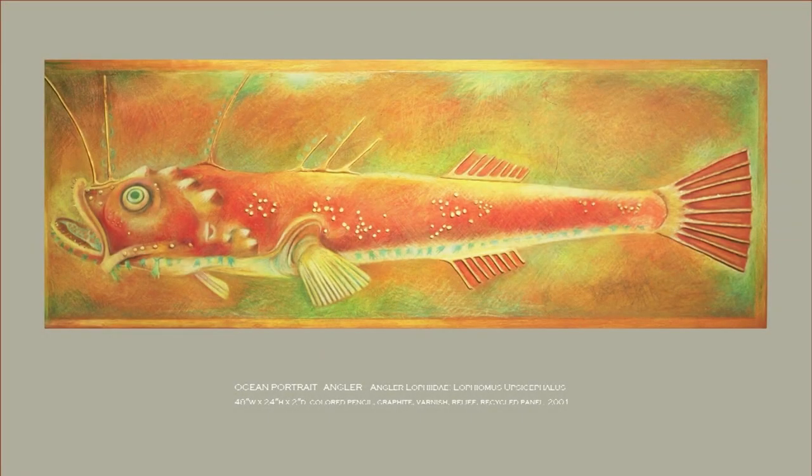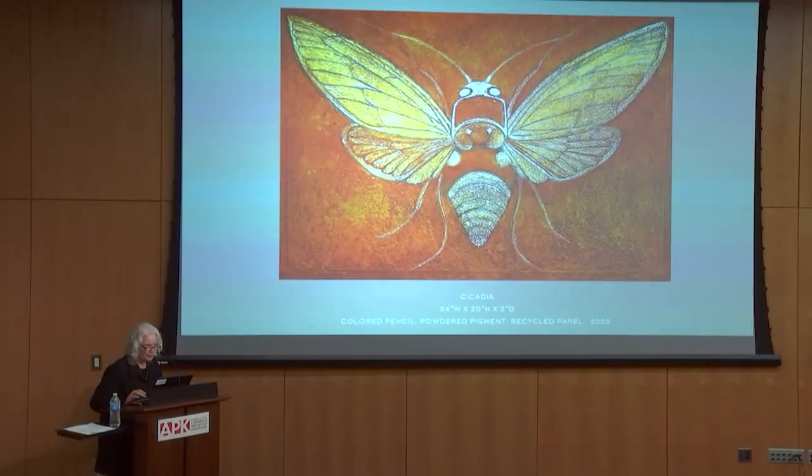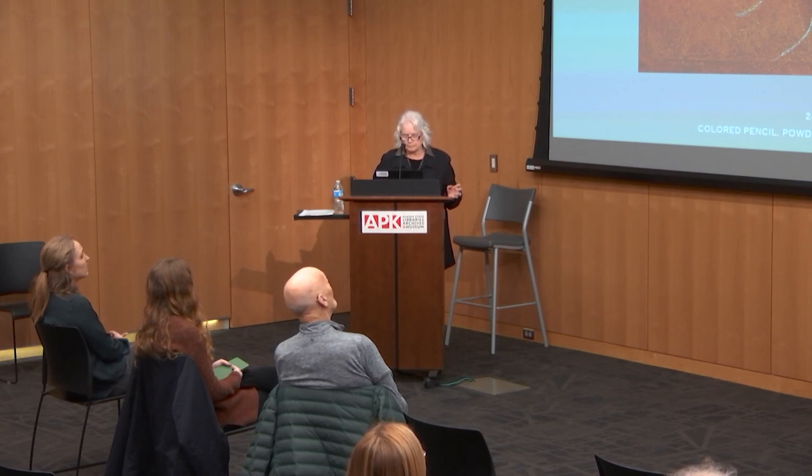At that time I was mainly just interested in diversity and interesting stories. This was a fish I had researched that was pretty interesting in how it looked, and so it inspired me to do a large portrait. Having lived in Alaska since I was a kid, I had never experienced cicadas. I was doing research on insects and developed a portrait about the cicada — colored pencil, powder pigment, on recycled panel.